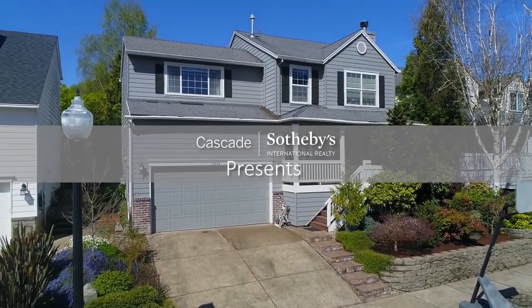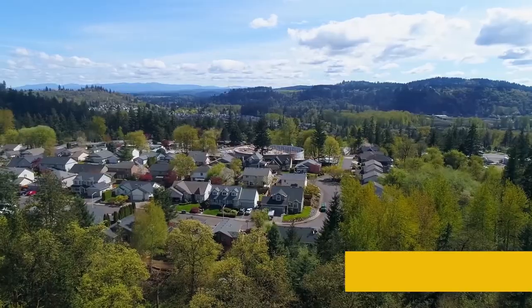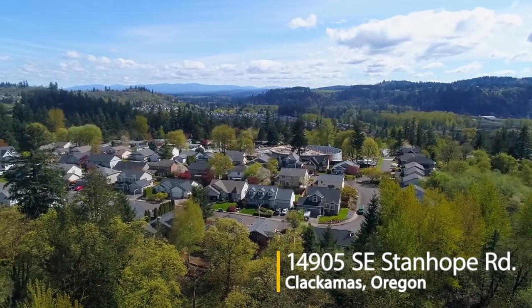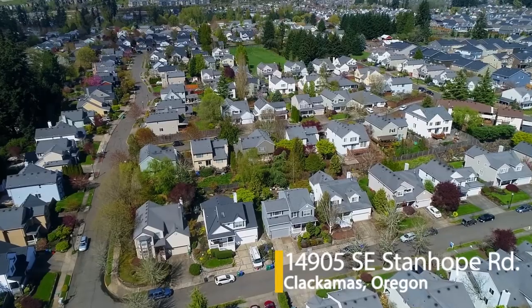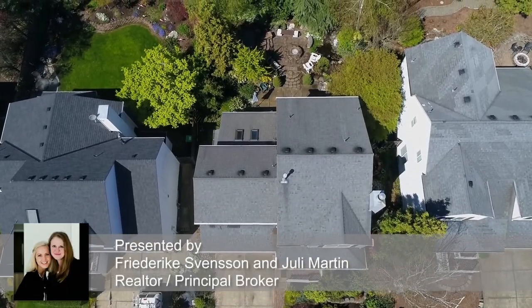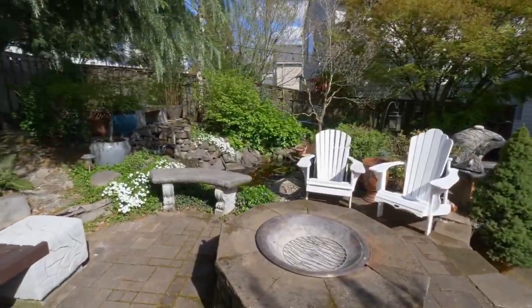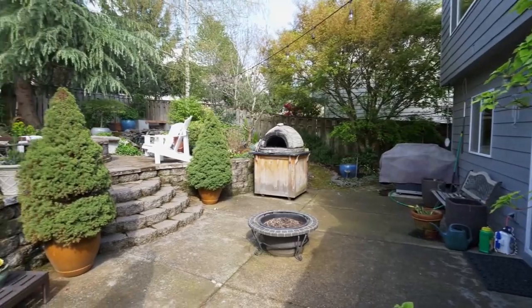Imagine stepping into your new life in this inviting custom home. This ideal Clackamas location is in a quiet neighborhood, within walking distance to parks, nature trails, and schools. This beautiful home includes a dream backyard, where you can enjoy entertainment patios and a tranquil koi pond in a peaceful private setting.